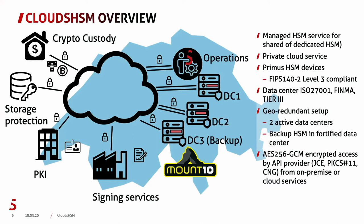If we look at the diagram, we see on the left side the customer connecting to the HSM service on the right side. The way of using this is very versatile — be it for crypto custody, protection of storage, data encryption, protection of VMs, identities, PKI solutions, or signing services. They all connect to the Cloud HSM service over a protected communication channel — AES 256 GCM encrypted.